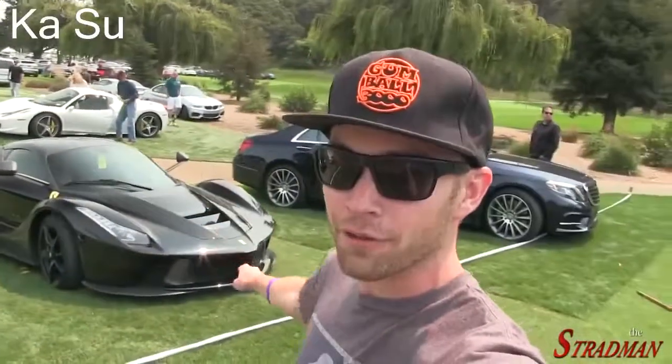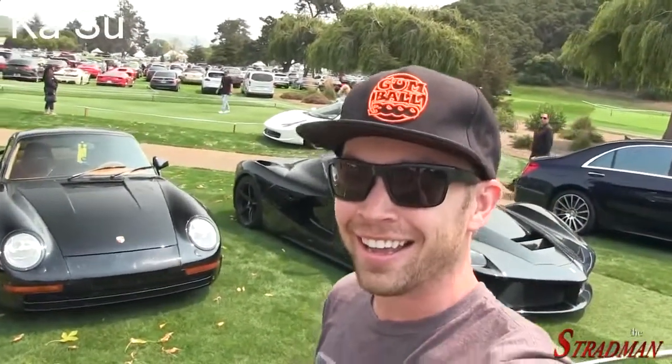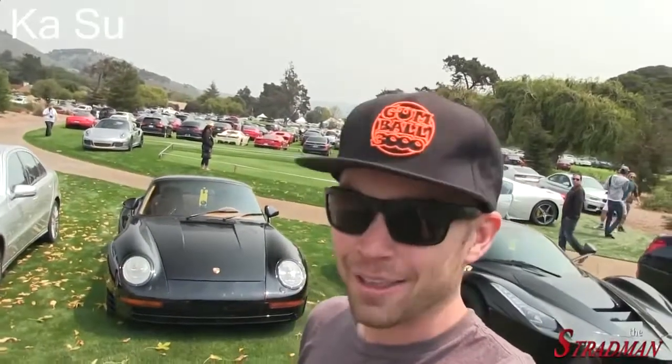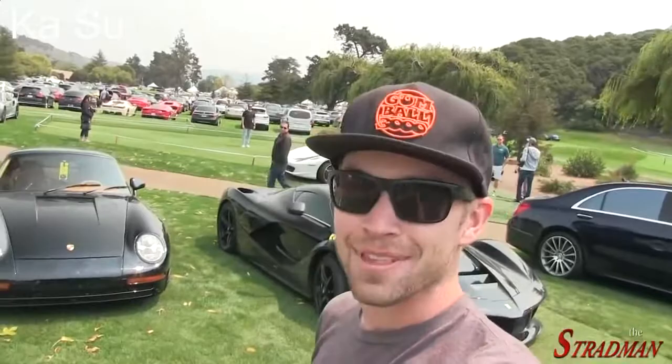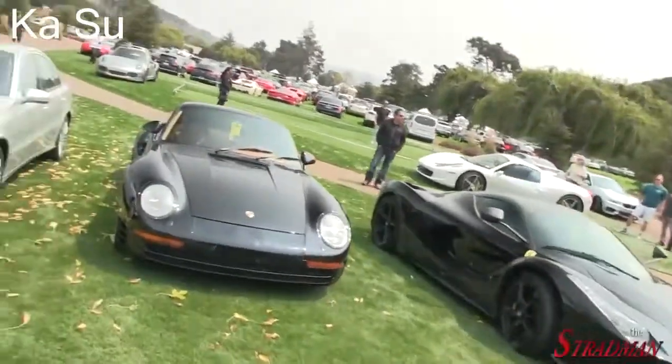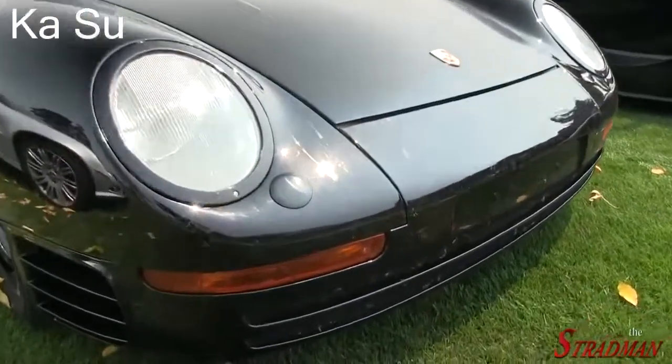Now you guys will recognize this LaFerrari. This is the exact same car that I saw in that underground garage in Salt Lake City, Utah. He owns the 959 as well. Both of these cars were driven out from Utah. Absolute ballers. You can just see the road trip these guys have been on.